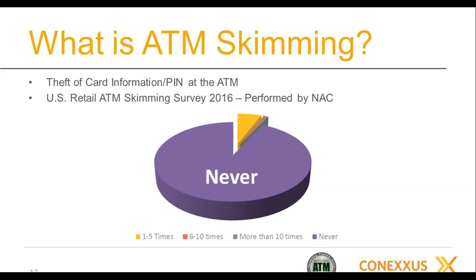To get a benchmark of where we stood with skimming, we asked the retail ATM industry to share their experience. The survey results showed that 93% — more than 9 out of 10 — never had a single skimming incident, and those people had typically been in the ATM business for 10 or more years. Our machines are typically attended, with people and store personnel around, and they're lower volume, so they've traditionally been lower targets.